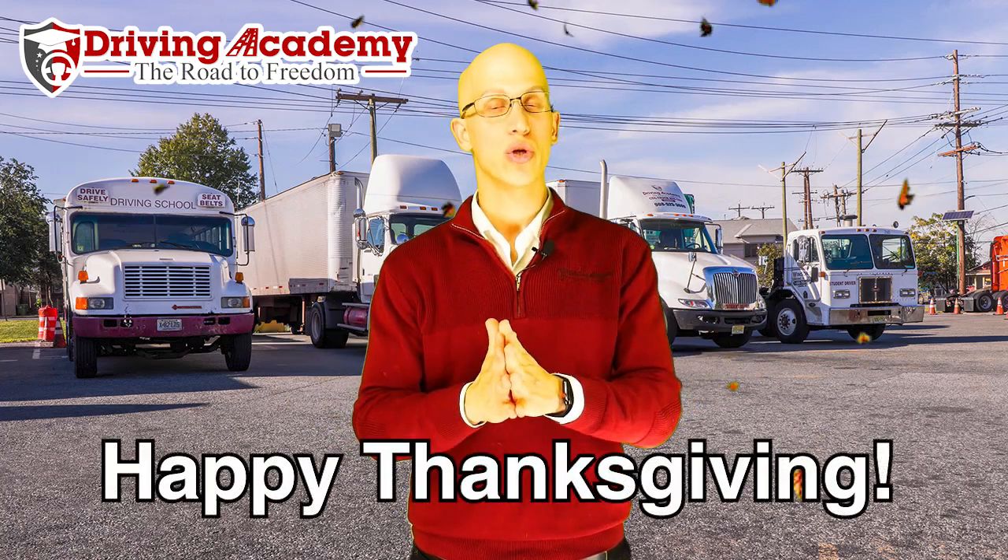Hello everyone, it's Jonathan here, founder of Draven Academy, and I want to say happy Thanksgiving to you and to your entire family.